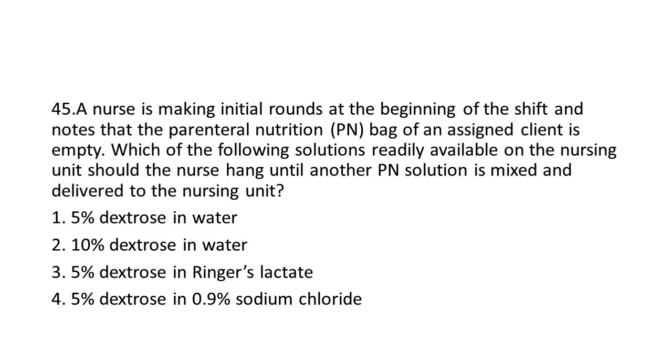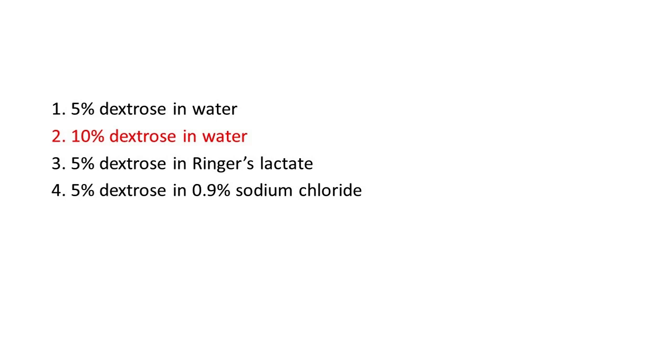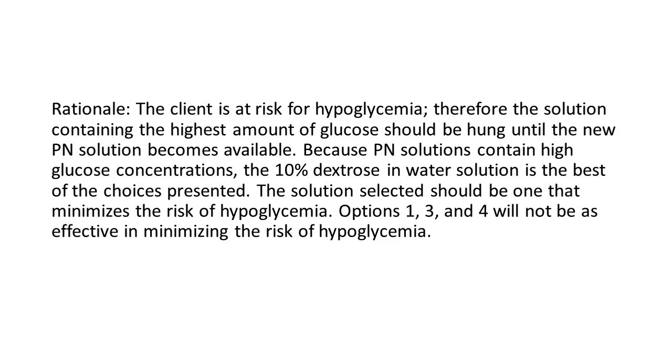Options: 1. 5% dextrose in water. 2. 10% dextrose in water. 3. 5% dextrose in Ringer's lactate. 4. 5% dextrose in 0.9% sodium chloride. The answer is 2: 10% dextrose in water. Rationale: The client is at risk for hypoglycemia; therefore the solution containing the highest amount of glucose should be hung until the new PN solution becomes available. Because PN solutions contain high glucose concentrations, the 10% dextrose in water solution is the best choice presented. Options 1, 3, and 4 will not be as effective in minimizing the risk of hypoglycemia.